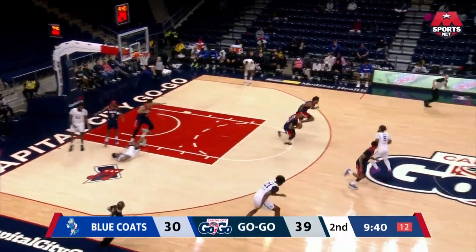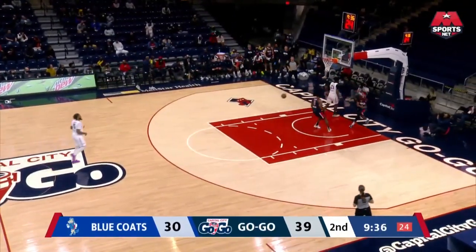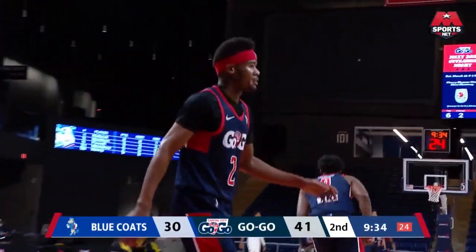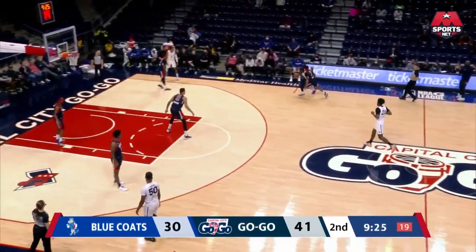Holland in the paint, taken away — up the floor, Shuler with runway as he throws it home. Shuler very athletic and able to finish over the top. It's getting done on the defensive end for the Capital City Go-Go.